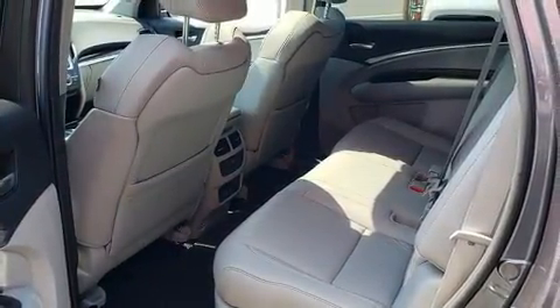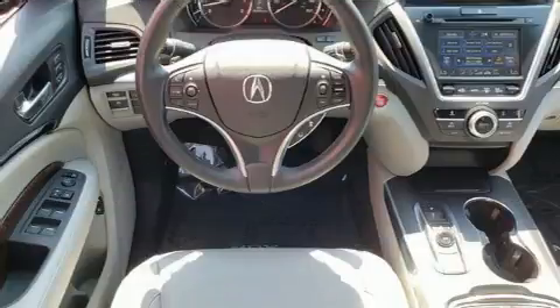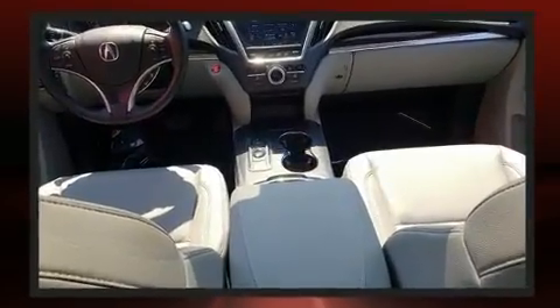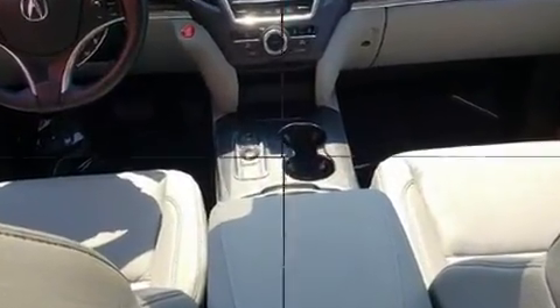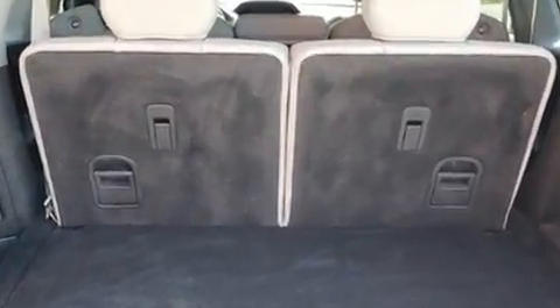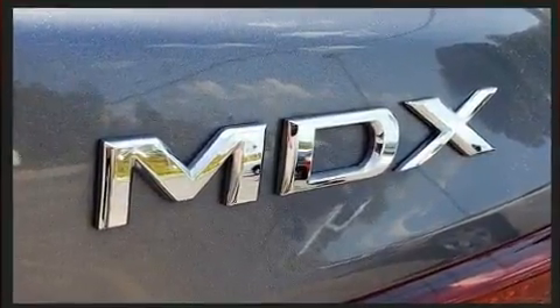Acura infused the interior with top shelf amenities such as variably intermittent wipers, a power seat, heated seats, heated door mirrors, and seat memory. Third row seats provide an even greater maximum passenger capacity.